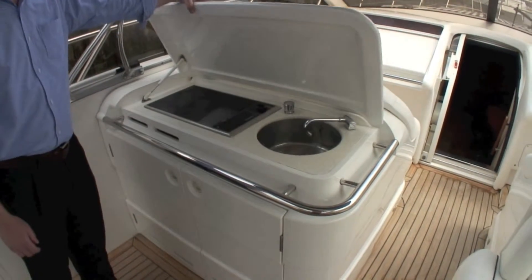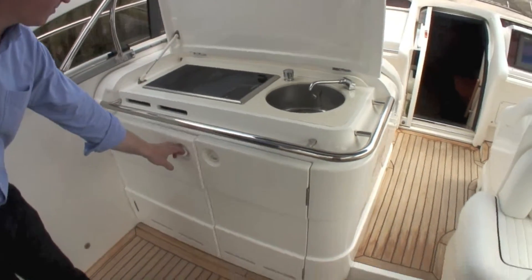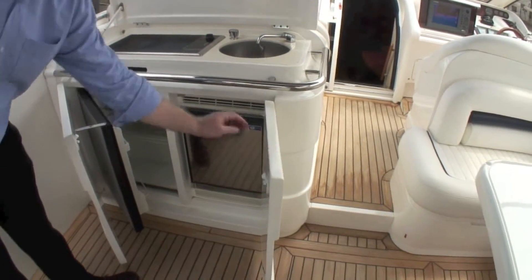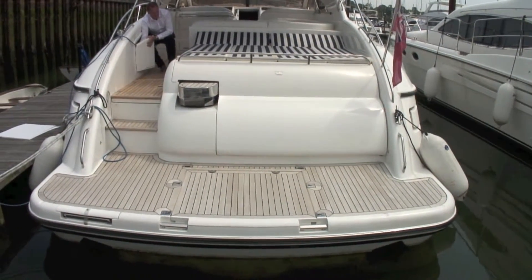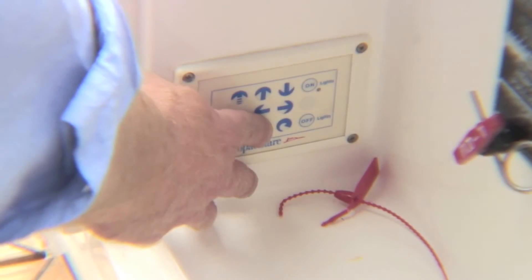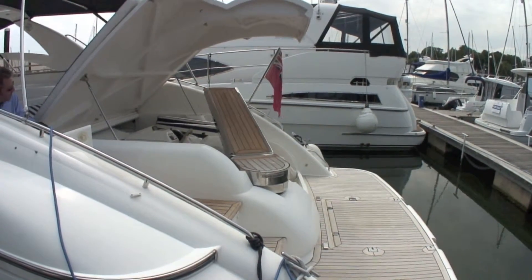For entertaining or just chilling out, there is a convenient wet bar with a cooker, a large fridge, and — essential for the balmy summer we've been promised — an ice maker. The cockpit decks and bathing platform are all teak laid, and inside the spacious tender garage, a hydraulically operated lazarette gives access ashore where moored stern to in typical Med fashion.